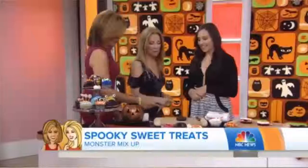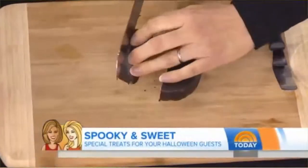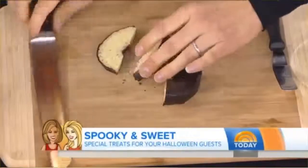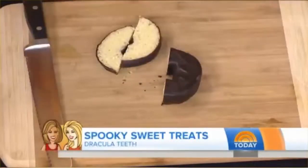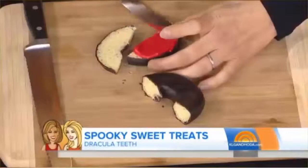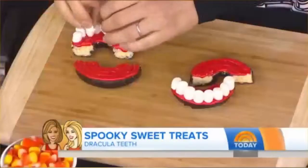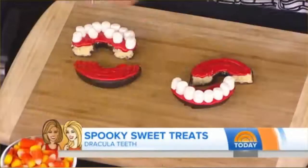Okay, this looks like an Entenmann's donut — and people love these. So we've got an Entenmann's donut that we're just going to cut in half one way, and then the other. This is our Dracula Dentures. We've got some red buttercream — this goes on the bottom and the top; these are our gums. Then you just put marshmallows in. I like to do two layers so that it balances. Very, very cute.